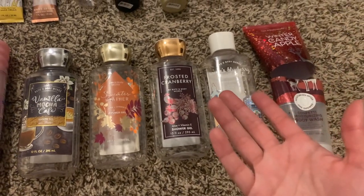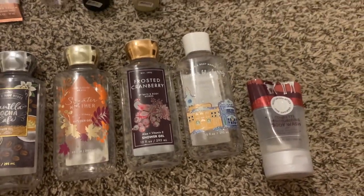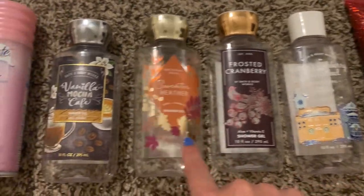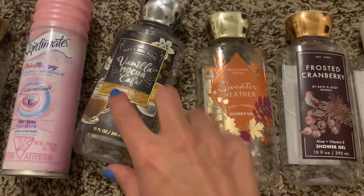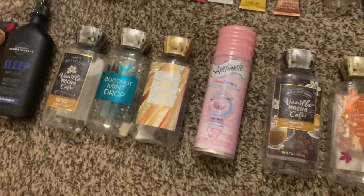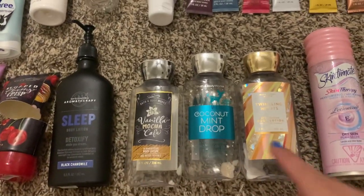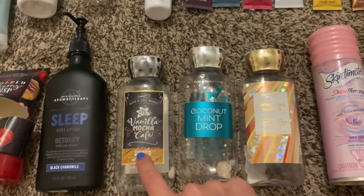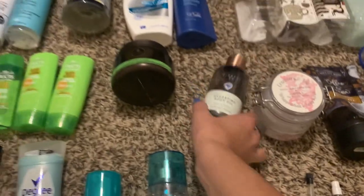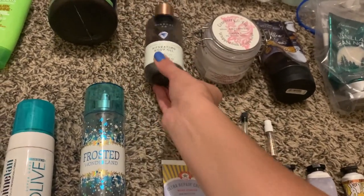I finished up five shower gels in six months, which is really good. We have winter candy apple in the confetti moisturizing body wash — I will be getting this again next year, I don't know how I went this long without it — Santa's blueberry shortbread, frosted cranberry, sweater weather, and vanilla mocha cafe. I also saved one random skin-to-mint shave gel, though I definitely used more than one. I finished off four body lotions: twinkling nights, coconut mint drop, vanilla mocha cafe, and sleep black chamomile. I also finished one body oil from the mineral co-line at Bath and Body Works in Moonstone — I really like their body oils and I'm currently using one in eucalyptus tea.